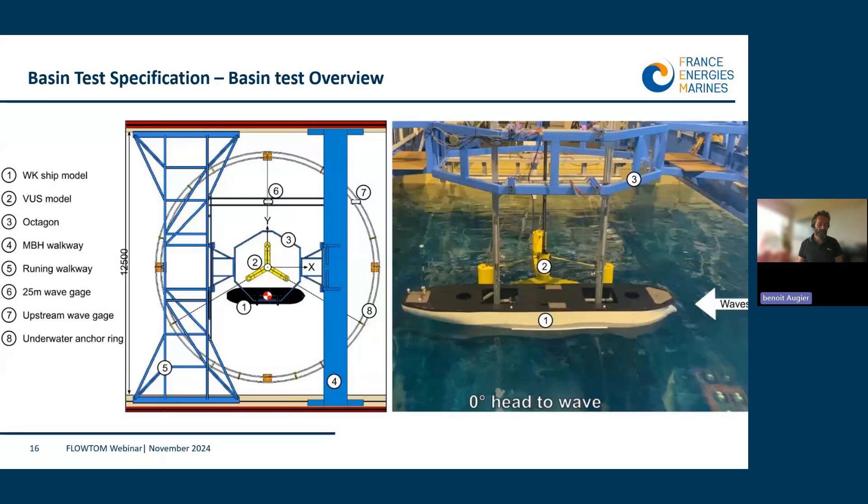On this top view, the floater is represented in yellow, anchored to the submerged ring. The octagonal structure in blue, marked by number three, is hung on two walkways in blue. The Waka ship model is connected to one face of the octagonal structure via vertical beams and springs assembly simulating the dynamic positioning system. Two wave gauges are also shown: number seven placed upstream and number six at mid-tank at the position of the floater.